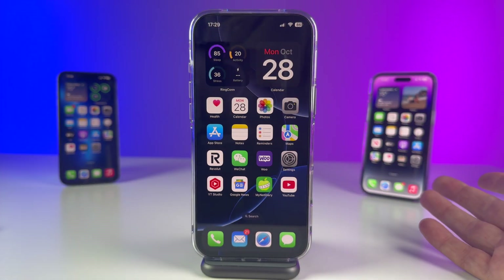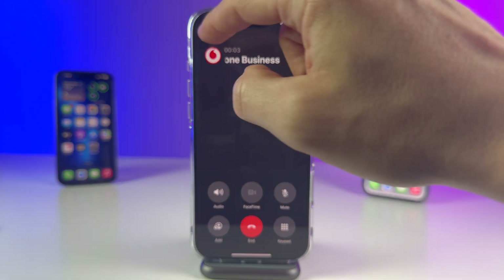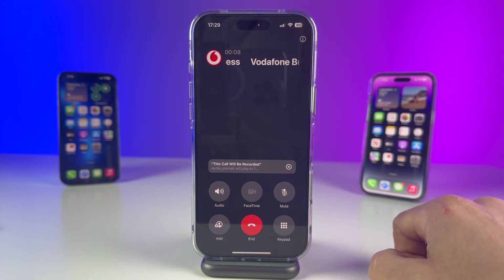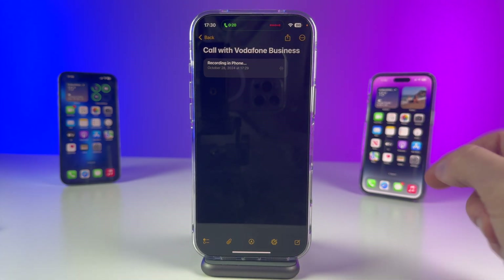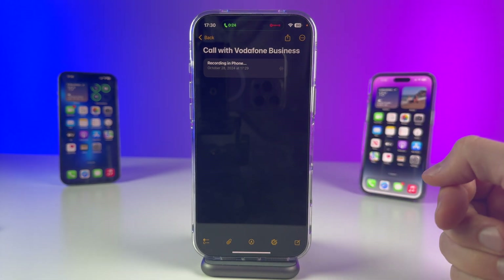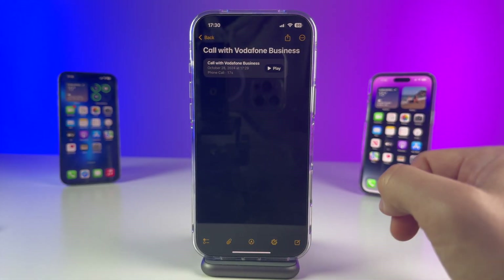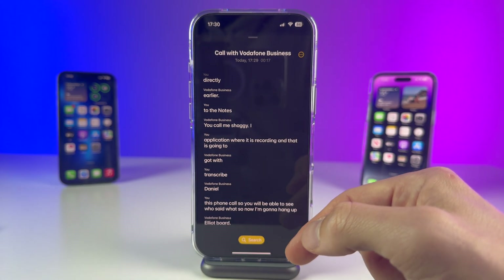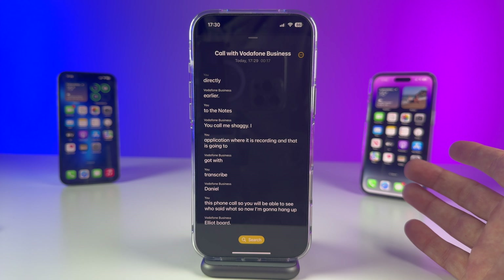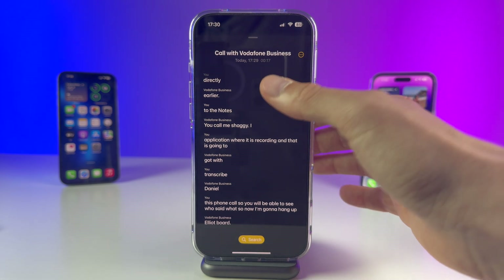Last but not least is Call Recording. If you want to call someone and record the conversation, you can do that now. You go into the Phone app, and there's a little record icon. You tap on it and the call starts being recorded directly to your Notes application. You can tap 'Take notes on this call' and it takes you straight to Notes where it is recording, and then it will transcribe the phone call so you can see who said what. After hanging up, you tap 'View saved call' and there it is — what I said, what they said. Note: this only transcribes well in English, so if you're not speaking with an English speaker it won't transcribe their text accurately. But if you're using it in English, there should be no problems.